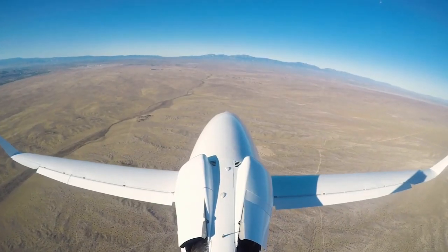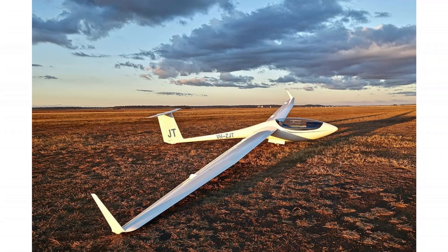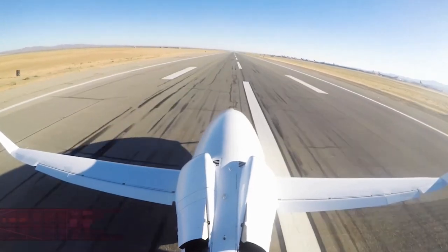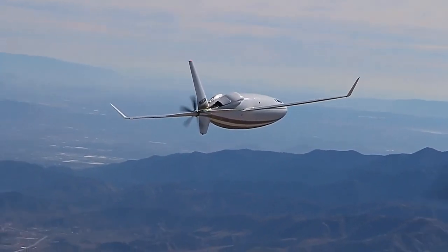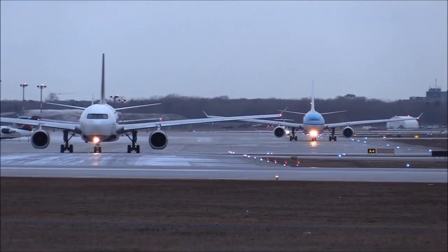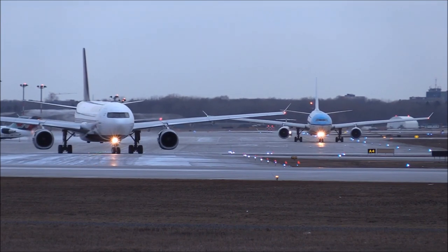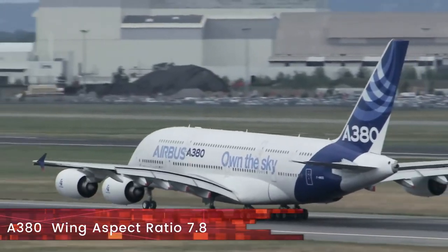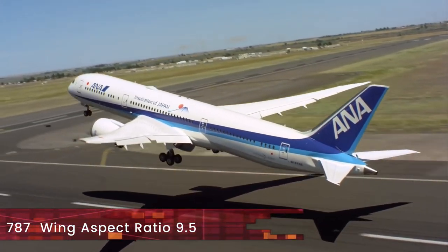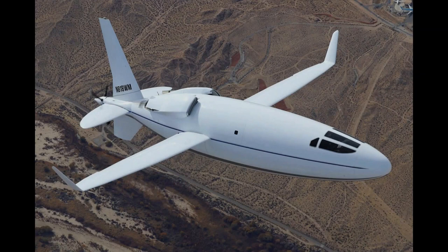The second feature of the Celera 500L that stands out is its high aspect ratio wings. Such wings are normally found on gliders. The high aspect ratio means they are long and narrow, as it is the ratio between the span and chord of the wing. The Celera 500L has a 57-foot, or 17.3-meter, wingspan. The higher aspect ratio directly impacts fuel consumption. For example, the Airbus A380 has an 80-meter wingspan with an aspect ratio of 7.8, while the Boeing 787 or the Airbus A350 have an aspect ratio of 9.5, thereby influencing flight economy.